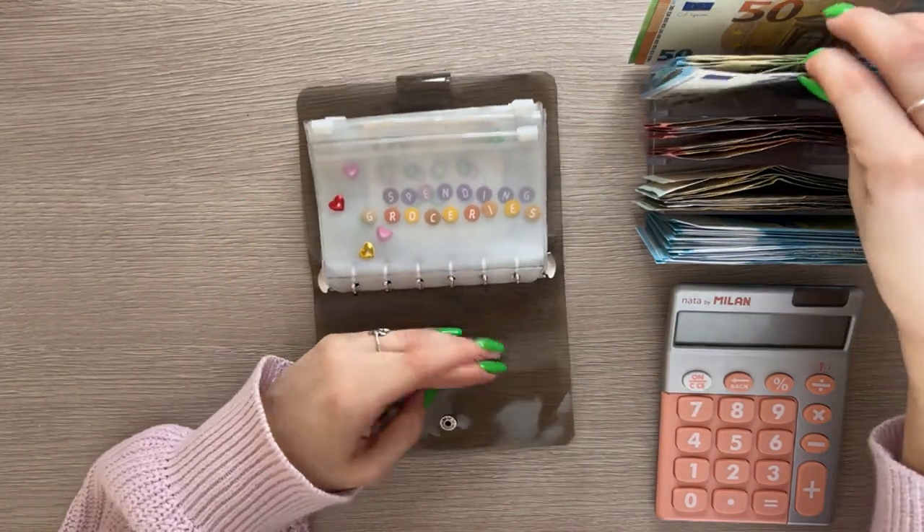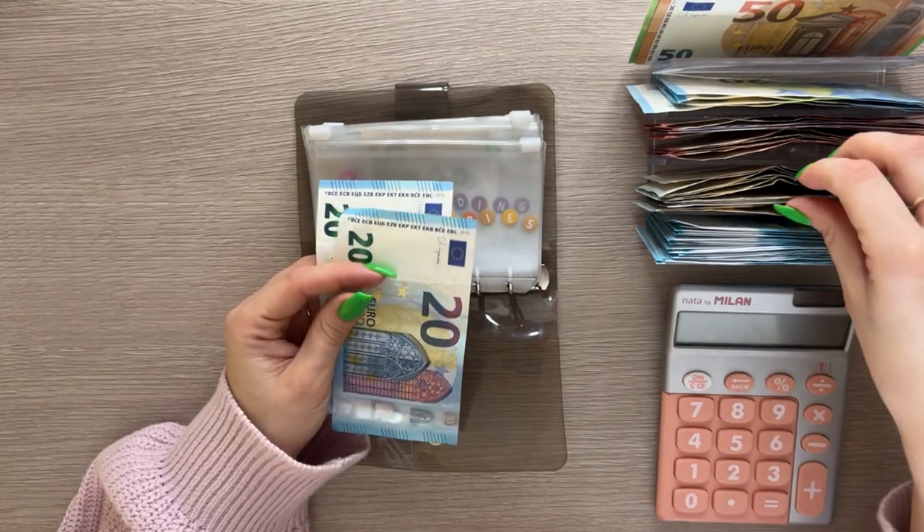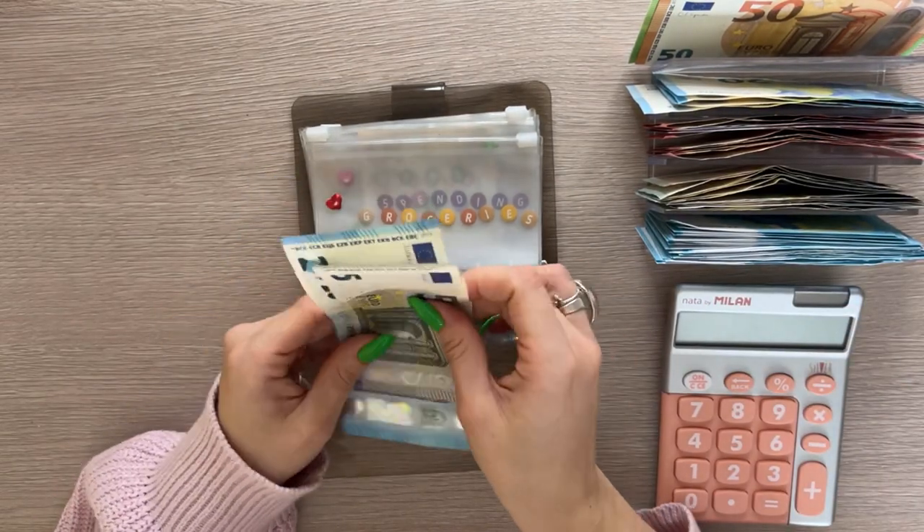Groceries is going to get 45 euros, which is going to be two 20s and a five — so 20, 40, 45.